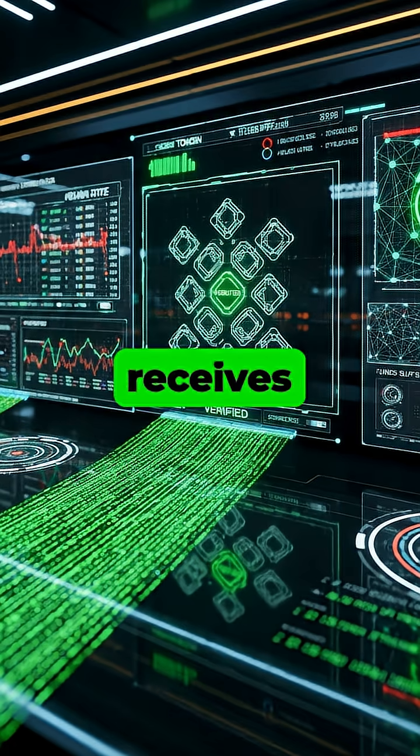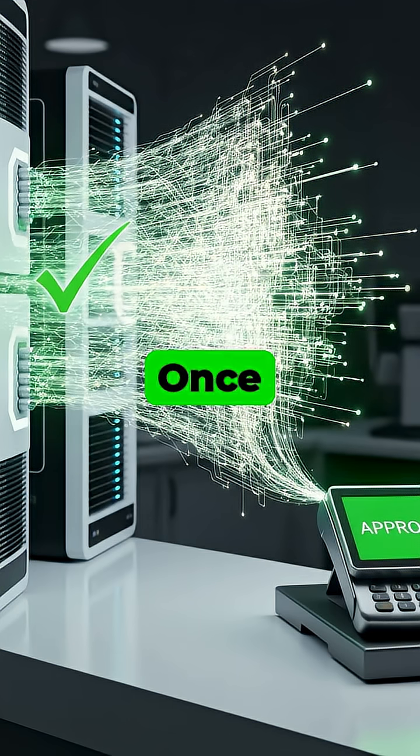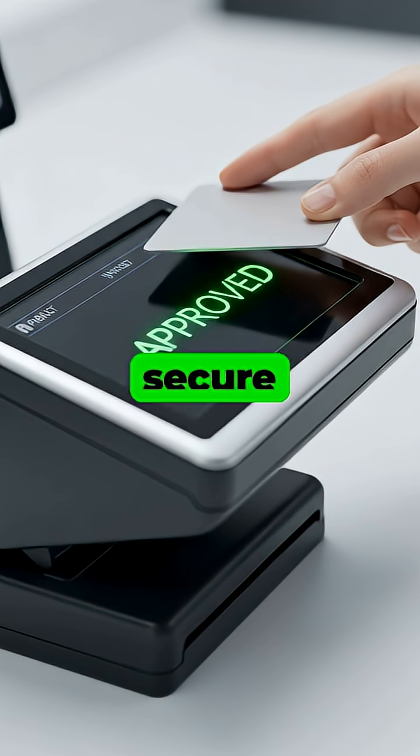Your bank system receives the request and in milliseconds verifies the token and checks your account for sufficient funds and any signs of fraud. Once everything checks out, the bank sends an approval message back through the network to the merchant's terminal. Finally, the terminal beeps and displays approved, completing the entire secure transaction in less time than it takes to blink.